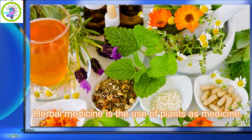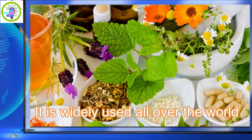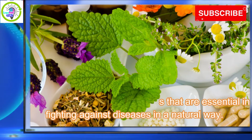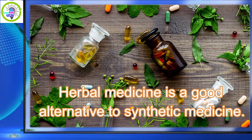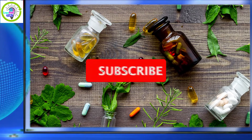Herbal medicine is the use of plants as medicine. It is widely used all over the world. Plants contain phytochemicals that are essential in fighting against diseases in a natural way. Herbal medicine is a good alternative to synthetic medicine — safe to take and locally available.